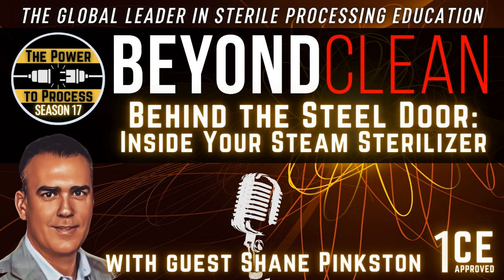And if we don't think that's affecting instrument quality, we're mistaken. Anything that's being deposited on the chamber is going on the instrument as well. If you see it on the jacket, it's on your instruments — you can count on it. It's just slow rolling.